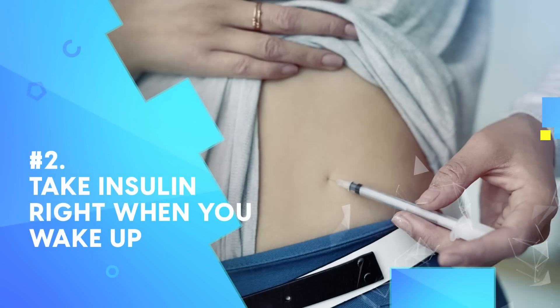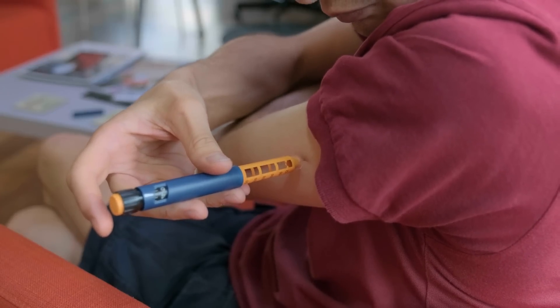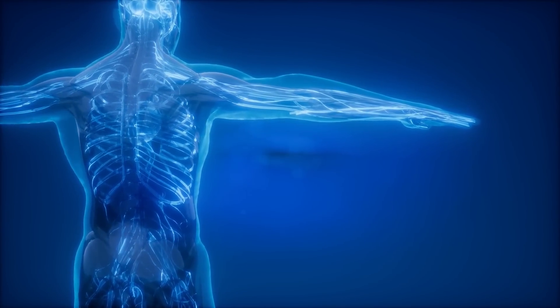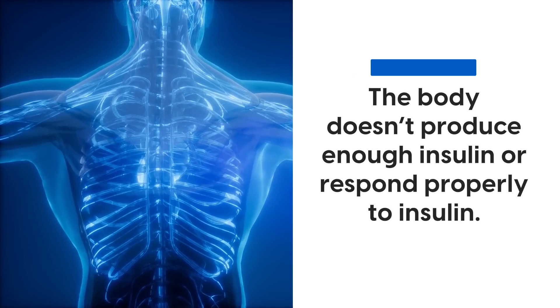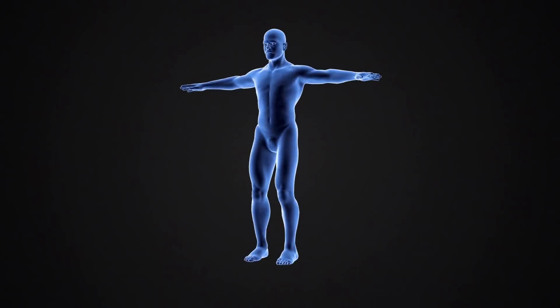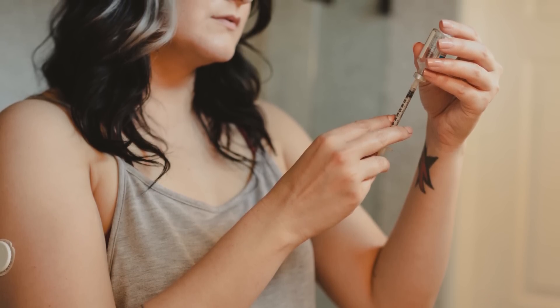Number 2: Take insulin right when you wake up. Sometimes with diabetes, it's about figuring out your medication timing and dosage. For some, it can help to take their insulin medication first thing in the morning. Insulin helps your body uptake glucose from the blood, but for those with diabetes, the body doesn't produce enough insulin or respond properly to insulin.